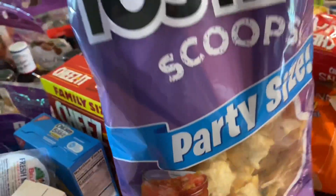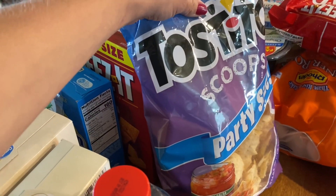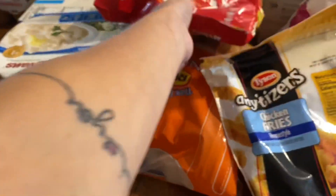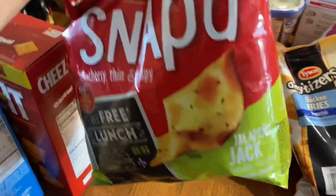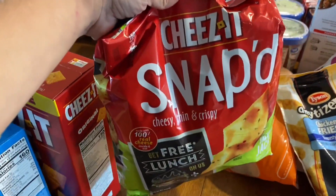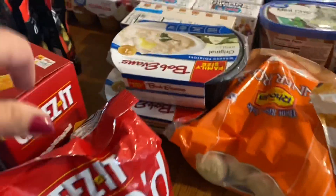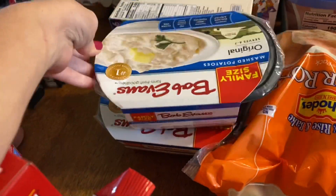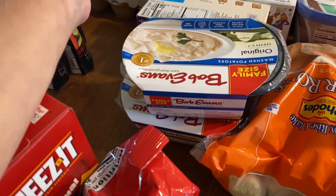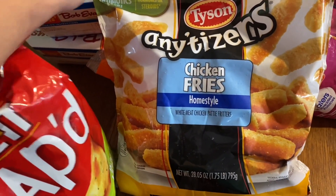I don't even know if I have one kid that doesn't like spicy — Eli just started eating spicy too, so we're all pretty spicy around here. Party size scoop chips — we usually use these with salsa. And we also like these jalapeno jack snapped cheese — I think I have a full bag in the cabinet already but we eat them quite a bit. I got some frozen mashed potatoes, which is kind of funny because I've never gotten them before. Let me know in the comments if you guys have tried them because I have not.